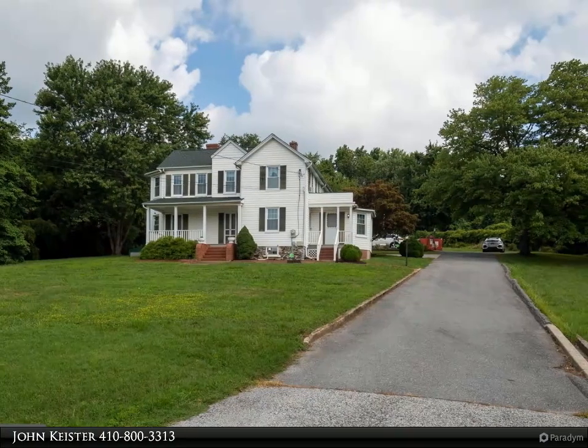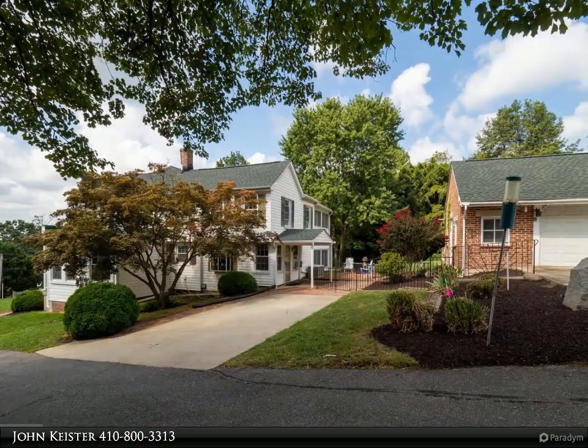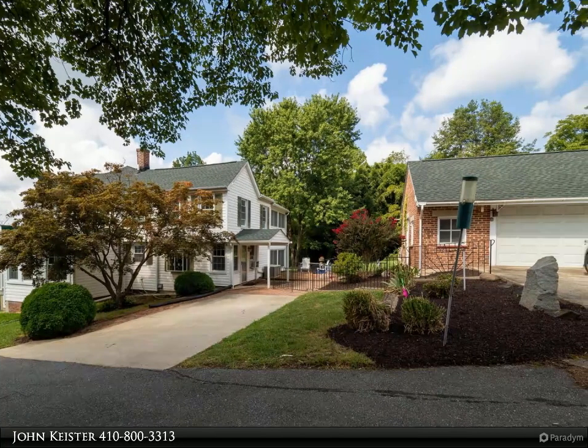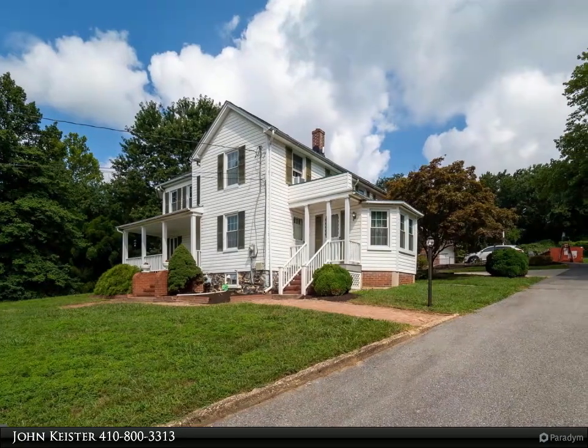Hilltop House, built in 1875. First time the property has been available outside the family since 1871. Lots of great history in this fantastic home. The house has a separate office where Dr. Shipley ran his doctor's office with an outside entrance.